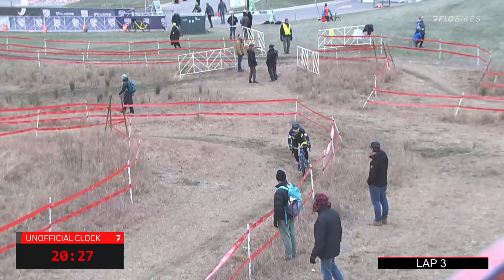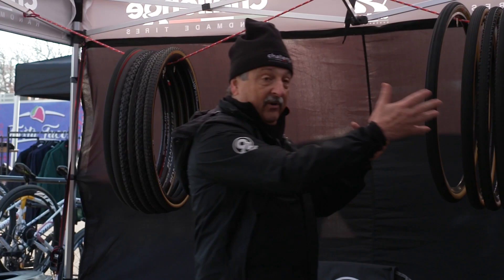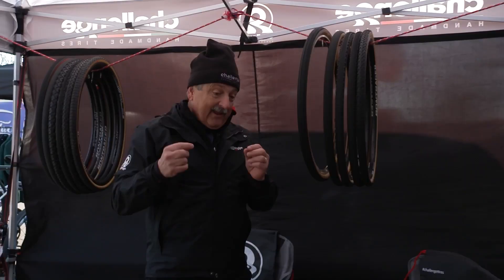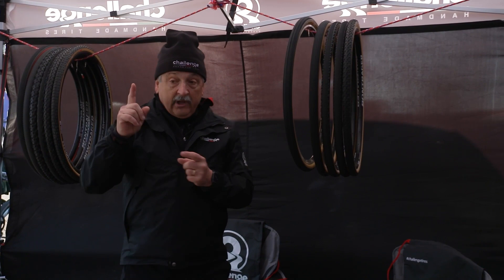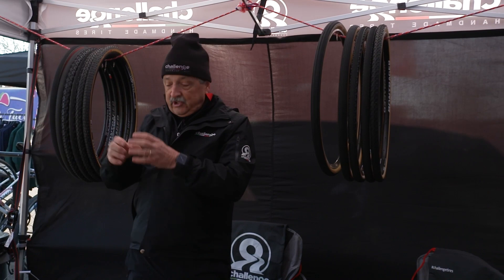We're getting towards the end of the cross season, and a lot of people's brains are already on what they're going to be doing in two months. The same people we work with for cross are coming over to the gravel side, which has two totally different characteristics. Cross is all done on soft surfaces — ice, snow, grass, sand — so here the tires need to be super soft and supple, as soft as they can be.